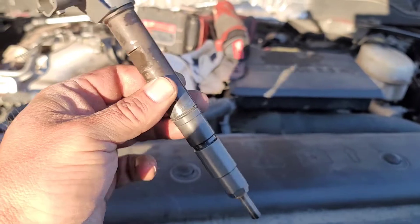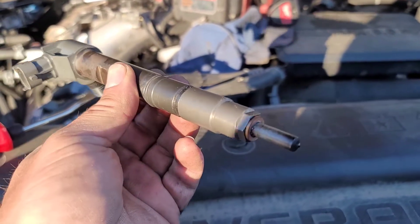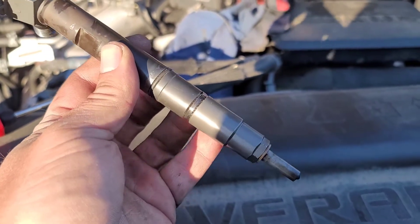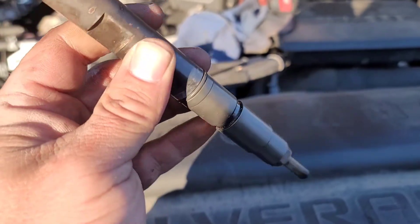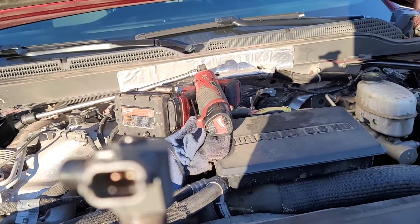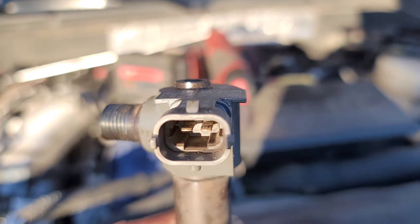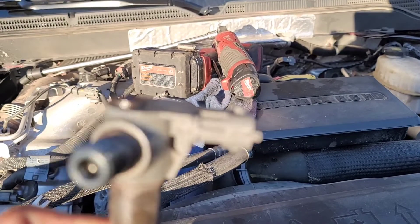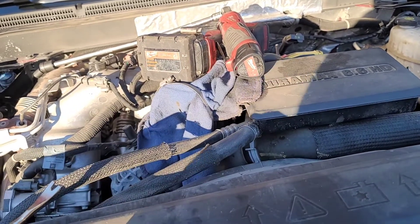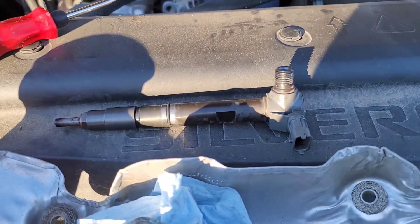It had a lot of crud around it when I pulled it out — I wiped it off before I thought about putting it on camera. I did see the copper washer at the bottom and the O-ring was intact when it came out. That injector connector doesn't look real healthy. I may go ahead and put the other injector connector on while I'm right here. I'm going to get the other one out of the box and get started putting this back together.